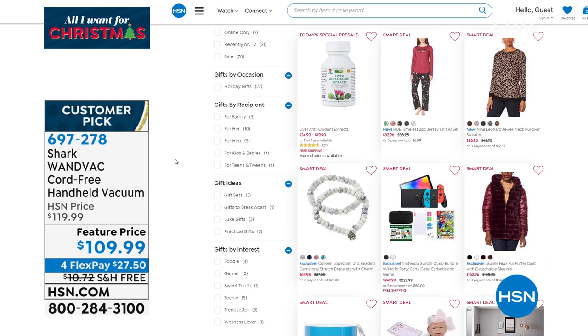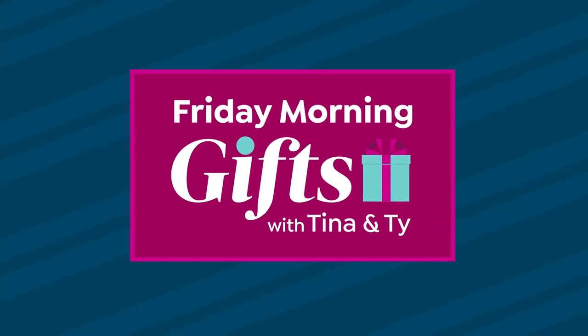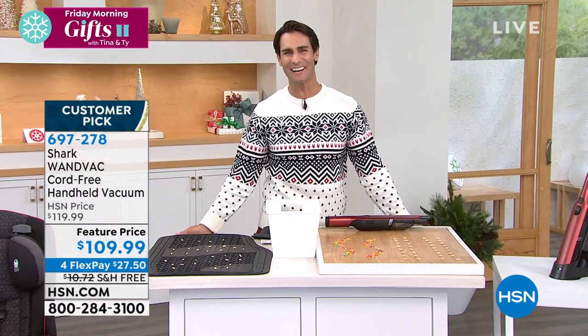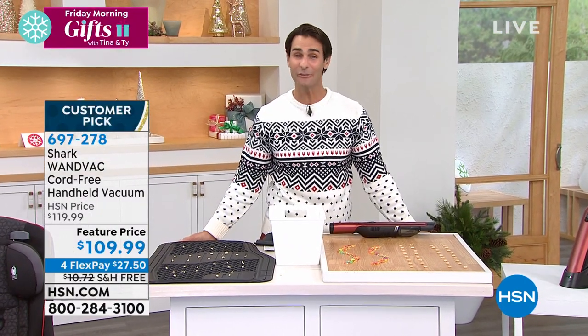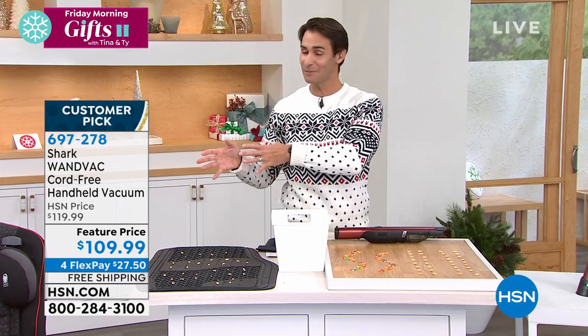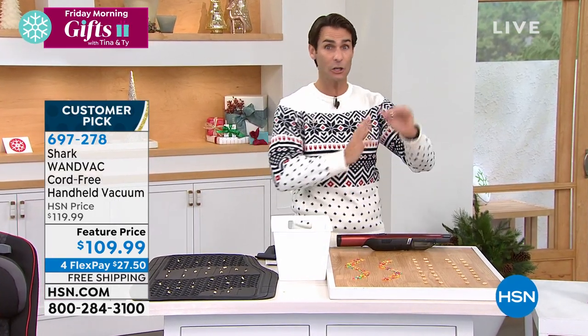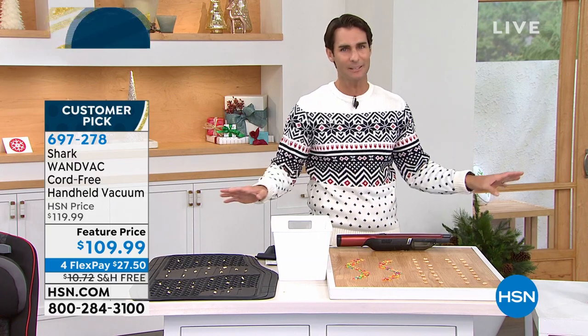This is Friday Morning Gifts with Tina and Ty. Hi, my name is Ty Mayberry, co-hosting this morning with my friend Tina Jennings, every Friday morning until December 17th. We'll be right here trying to help you get the gifts you need, some gifting ideas, and make sure you get them on time — that is a big deal this year. Shopping early. When people ask me what's the one thing at HSN they should get their hands on, I instantly say: Shark Wand Bag.